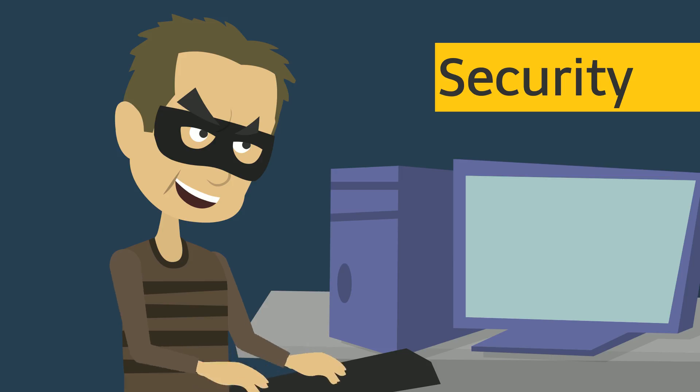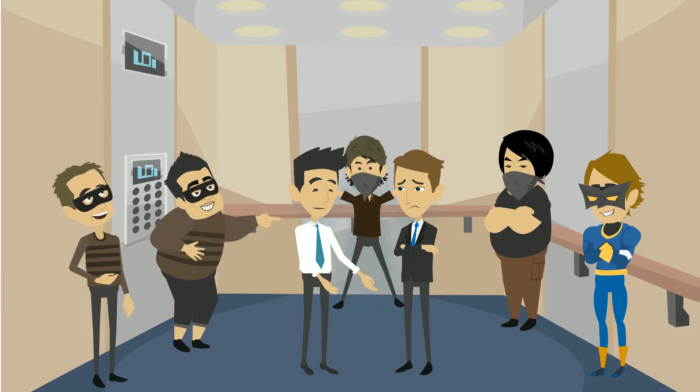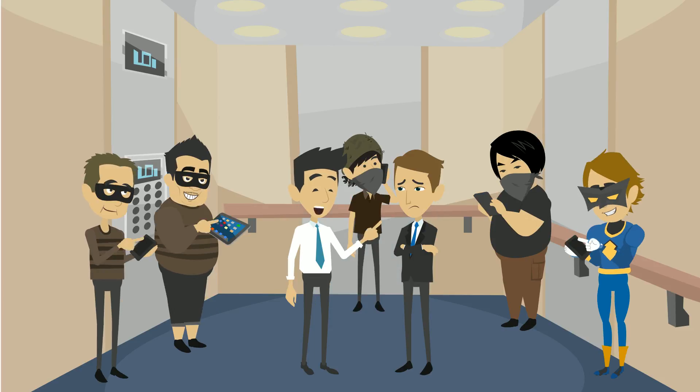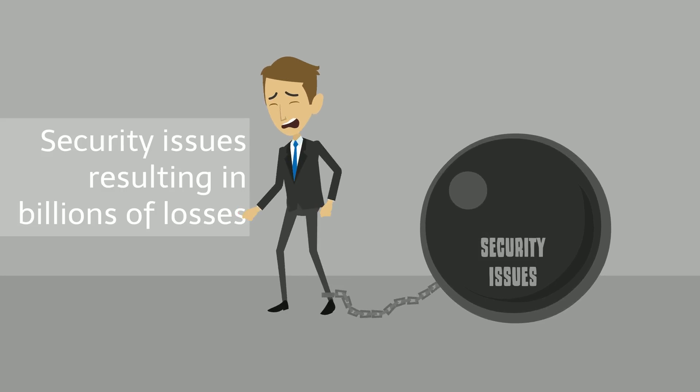Sorry, Bob, but in today's technologically heightened society, this and worse happens every single day. We live in a world of vulnerable passwords, with hackers finding new ways to crack them all the time. Security issues are a biggie, resulting in billions of losses.